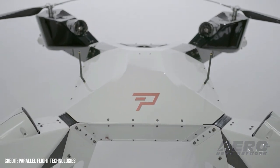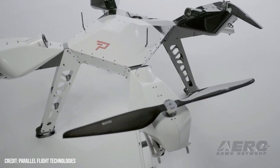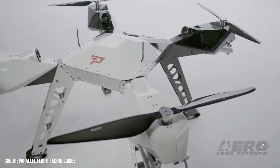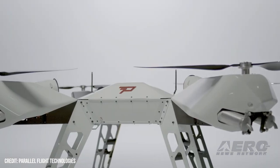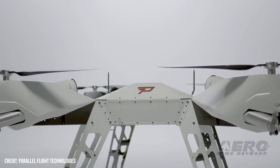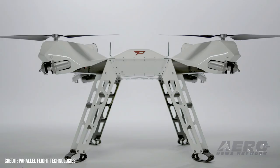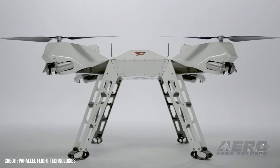So if there's a failure on any one component of the powertrain, the prop can keep spinning. Really the only failure that will knock it out of the sky is a total prop failure. We've designed it with the capability of carrying its payload even with a single module failure.